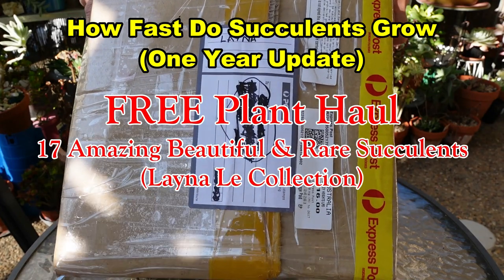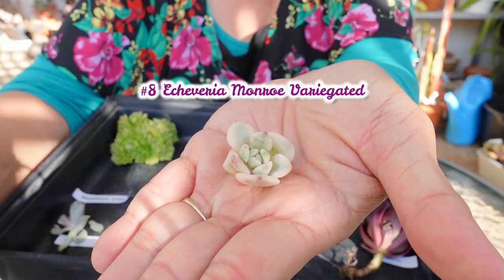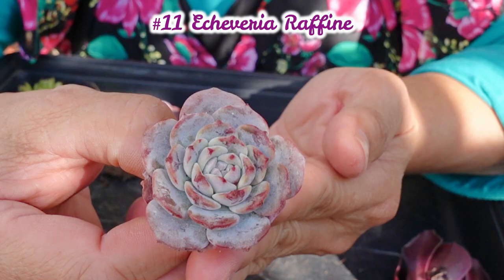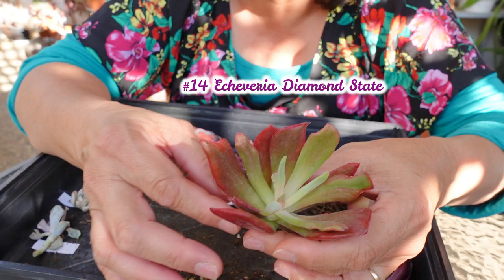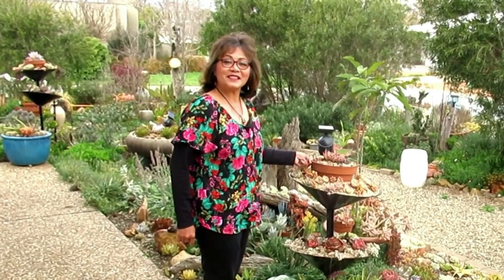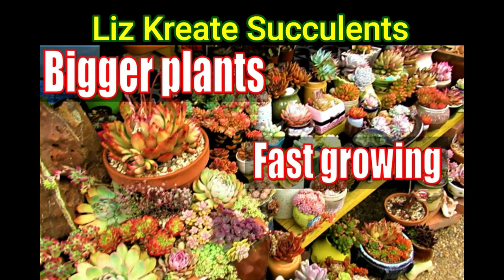This box came from Laina Lee, such a sweet sweet lady. About a year ago, a lovely lady named Laina Lee gave me some beautiful plants, so now this is an update to see how the plants grew a year later. Hello, my name is Liz, a self-confessed succulent addict. Welcome to my channel, Growing Succulents.